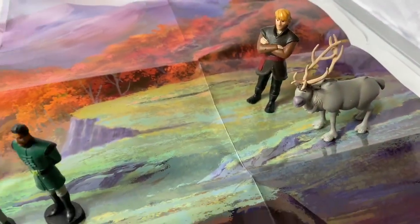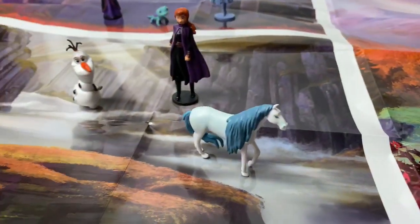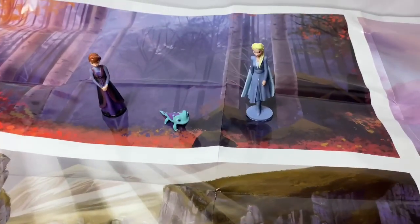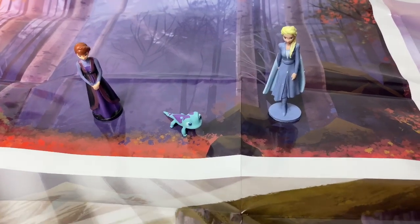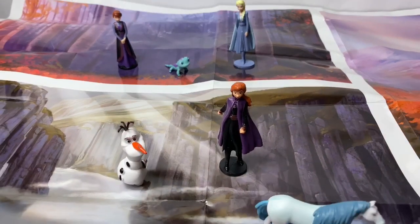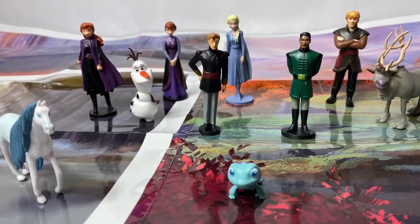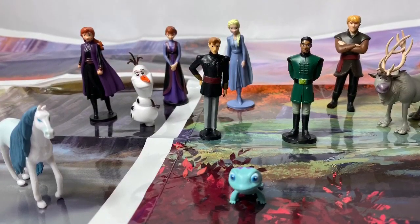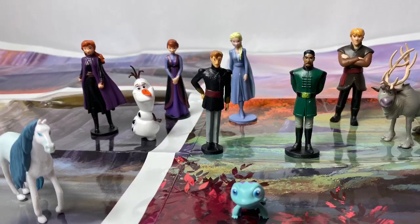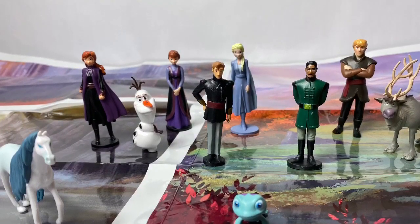This Frozen 2 Busy Book was so fun. I love all of the new characters that come in the book, and the stories, and I love these beautiful pictures. So awesome. Thank you for coming to Fun Toys Mundo. Make sure to click subscribe to see more Frozen 2 toys, and click the bell notification so you can see all the toys and get a closer look. Until next time, friends. Adios Amigos!